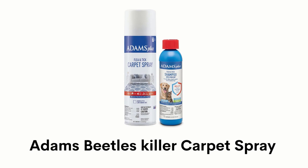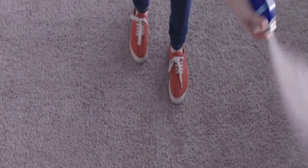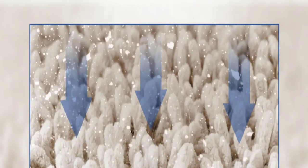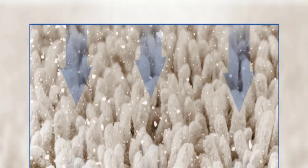Number 3: Adam's Beetles Killer Carpet Spray. Its single 16-ounce spray bottle can cover up to 2,000 square feet, and can kill fleas, eggs, and larvae, and also kills cockroaches, ants, spiders, and carpet beetles.